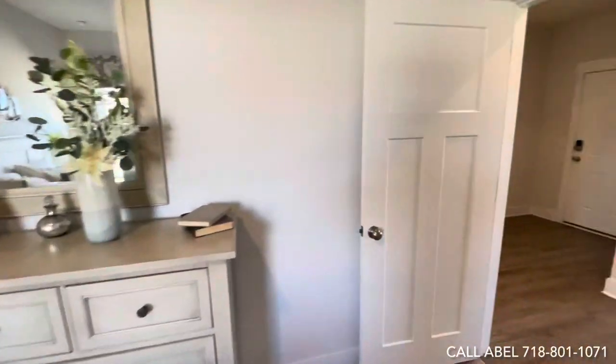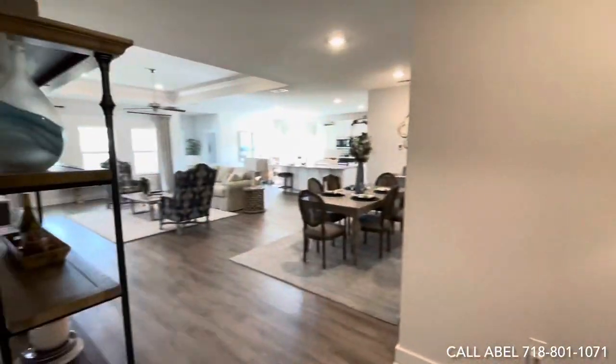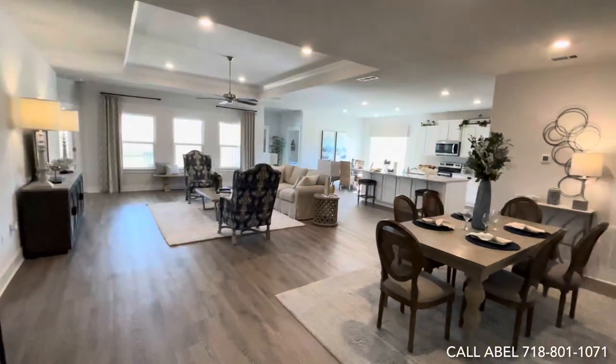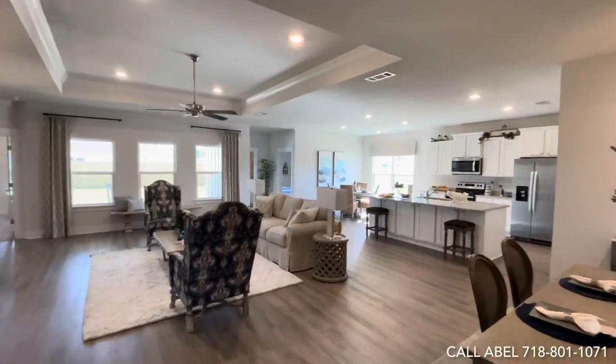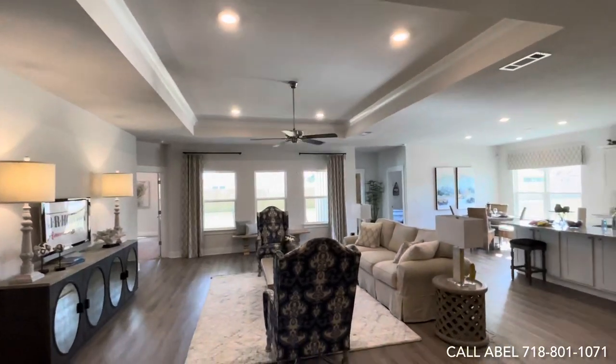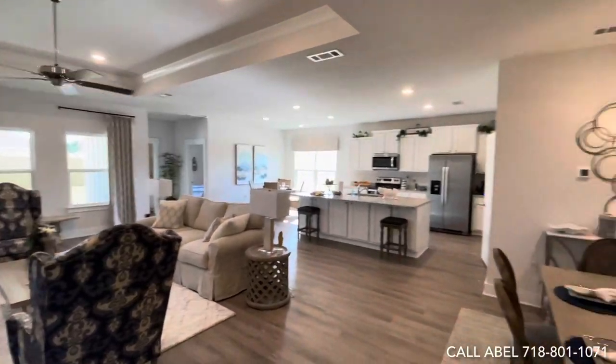Now we're going to go right into the living and dining area. As you can see, it's a very open concept, and everything you see here comes standard in the floor plan — obviously except for the furniture. The crown molding and the ceiling fan do come standard in the living room and in the primary bedroom.